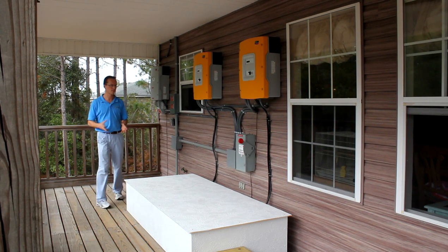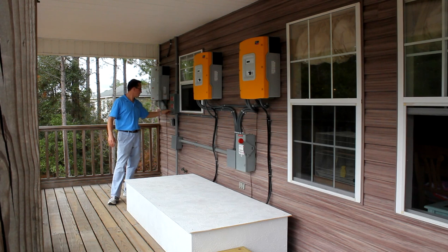All the excess power is sold to the grid. We separate a number of circuits in the house that are backed up in this critical load panel, which is what is isolated during a power outage.